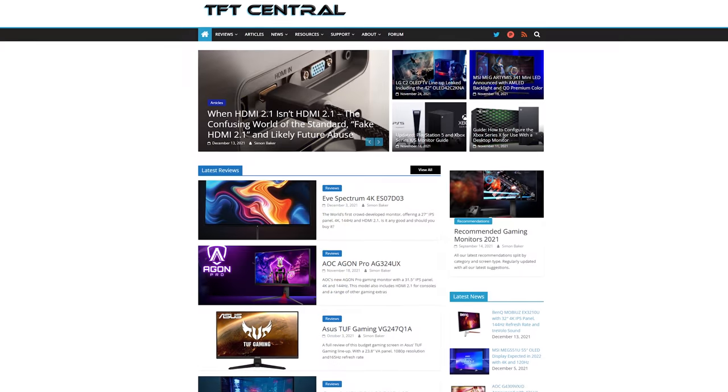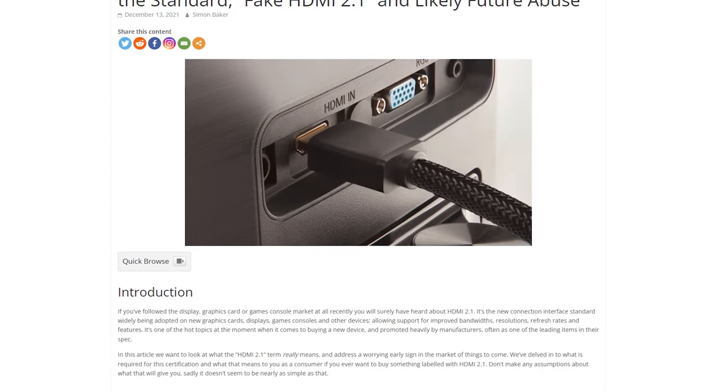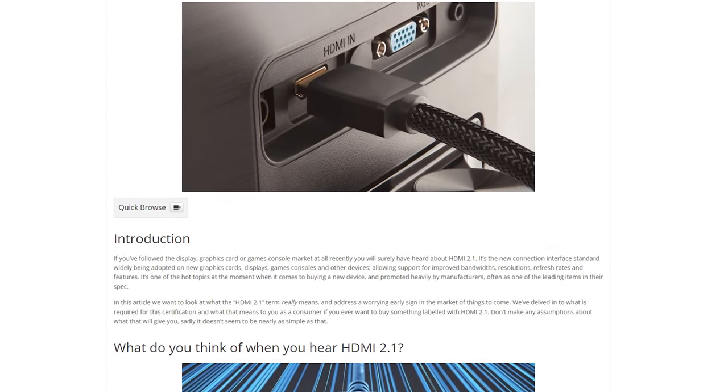That raised a very important question: what does a monitor need to have to actually claim it's HDMI 2.1? TFT Central decided to investigate this further. If you don't know TFT Central, they have been making fantastic in-depth monitor content for years. They did all the work here and wrote a fantastic article about this, so I hope all of you will take some time to read it — I'll leave the link in the description below. All the credits go to them; I just wanted to make a video to bring more attention to this topic.